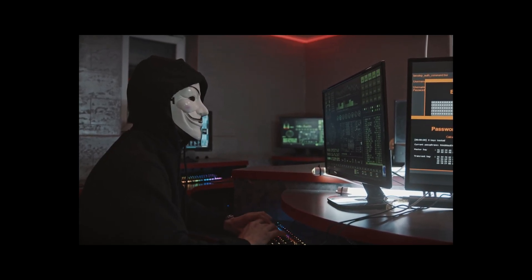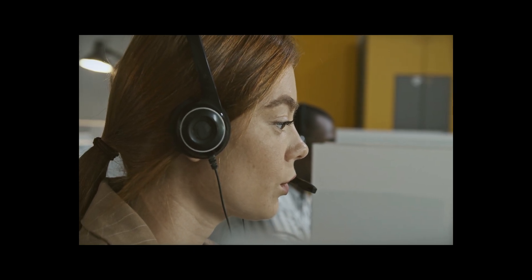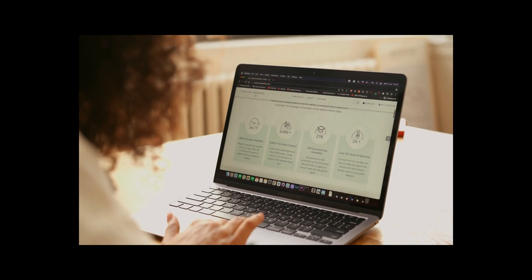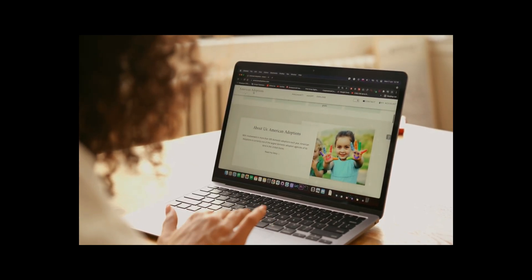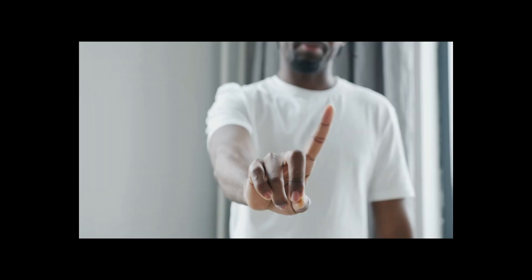They'll guide you to visit a website purportedly to fix the issue, but in reality, it leads them to taking control over your computer. So if you're casually browsing the web and suddenly encounter a message flashing on your screen warning you about a virus and urging you to call for help, don't do it.